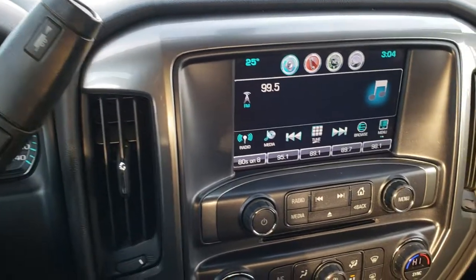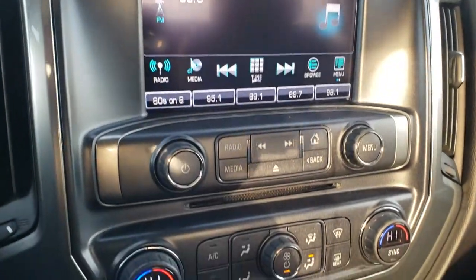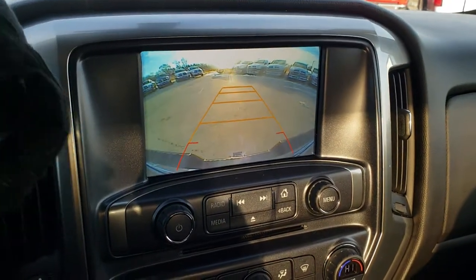Six-speed Allison transmission with the manual tap shift. AM/FM and Sirius XM radio capabilities on this Chevy IntelliLink system. And this is also where your backup camera shows up.